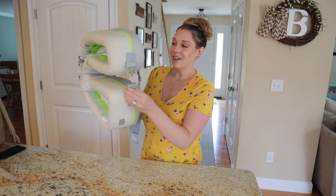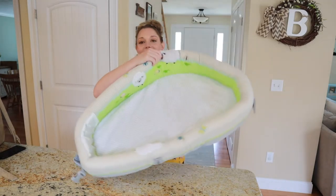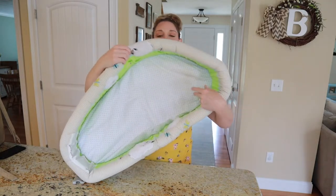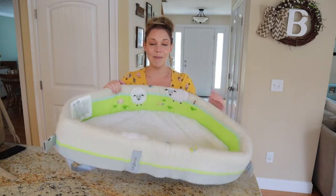There's this buckle right here which opens up the bassinet. And as you can see, it has this little oval shape and it's padded all around with a thin lining bottom. It's just so lightweight and compact.